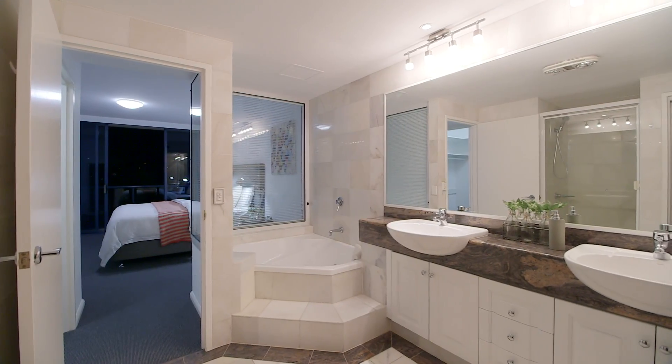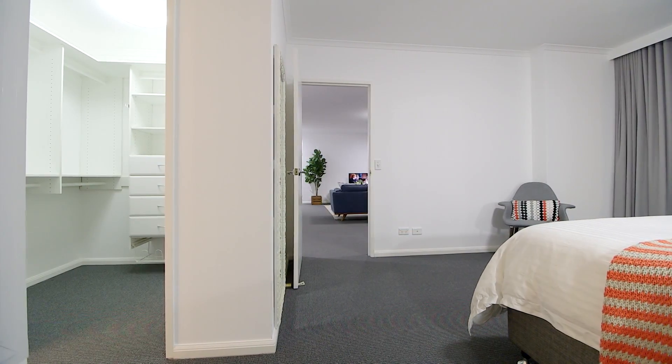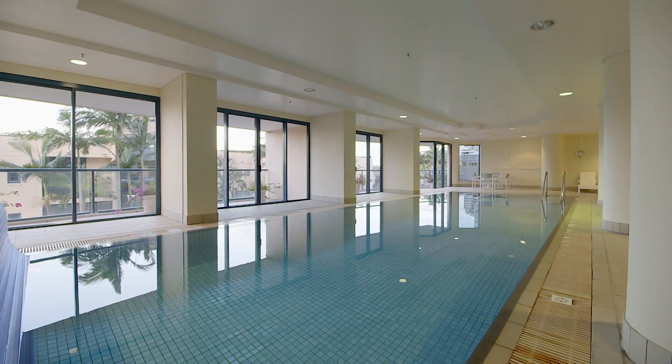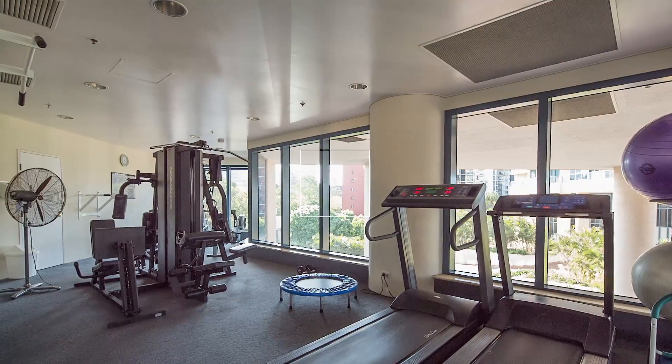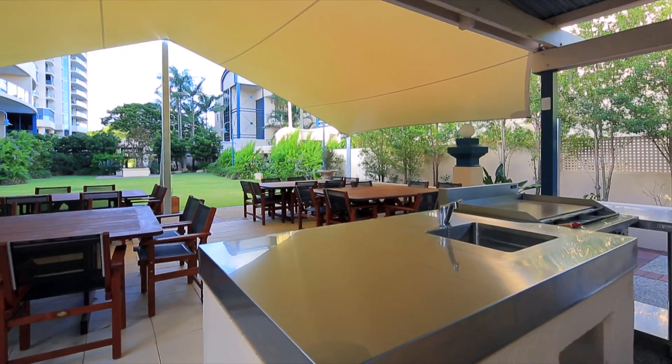Privacy and tranquillity at their finest in a location offering vibrancy and convenience. The building enjoys first-class facilities, including an on-site manager, security, an indoor heated pool, gymnasium, sauna, and an outdoor barbecue area, as well as a large function room for residents.